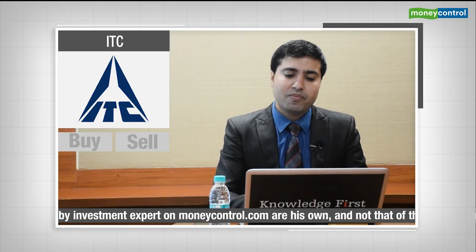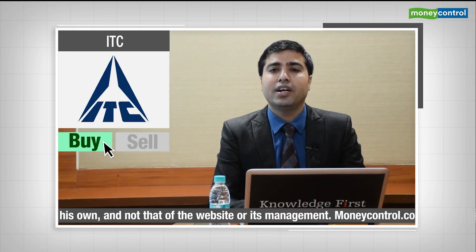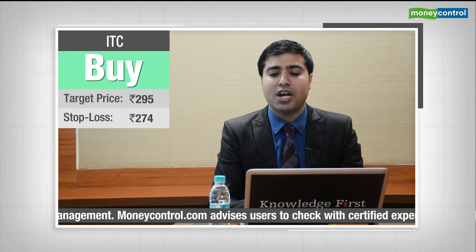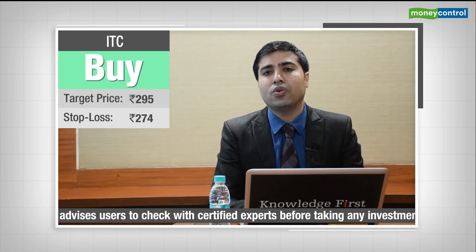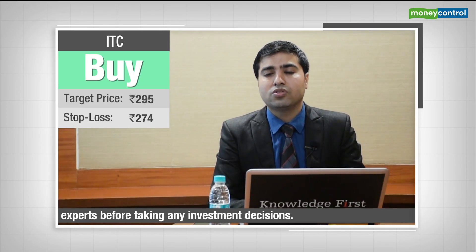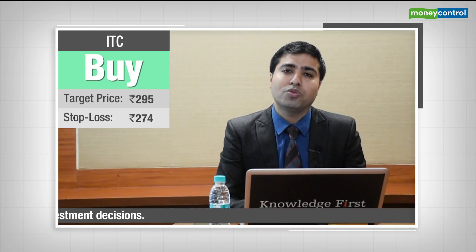The second trade is buy on ITC. The stock has seen buying interest after weakness over the last six weeks. It has negated its formation of lower highs and lower lows, and taken support at its major trend line. The stock has turned from deep oversold territory with the formation of a Doji and a follow-up bullish candle, indicating momentum could continue. One can buy with a stop loss of 274 and a target of 295-296 kind of level.